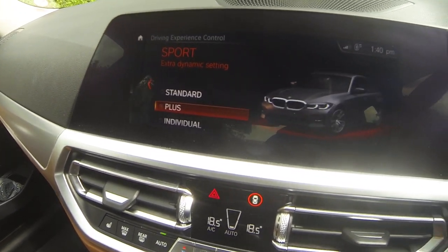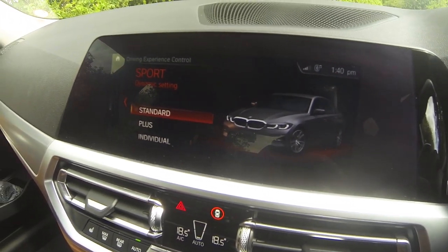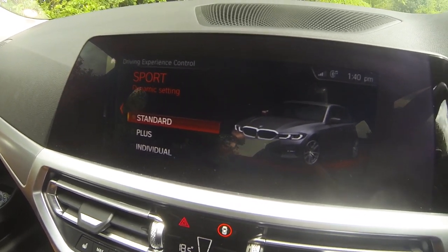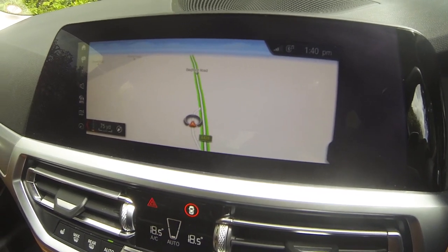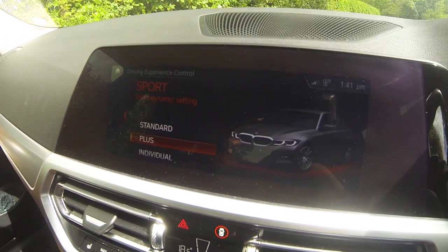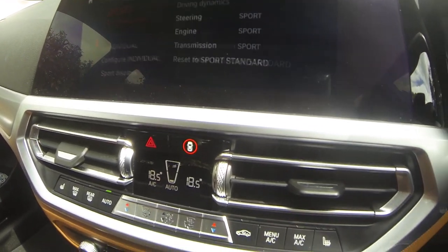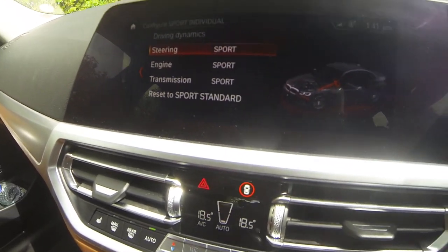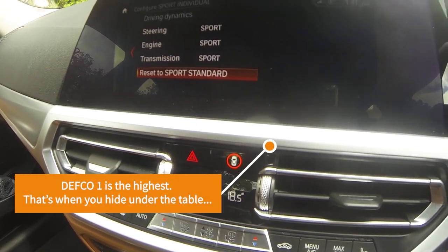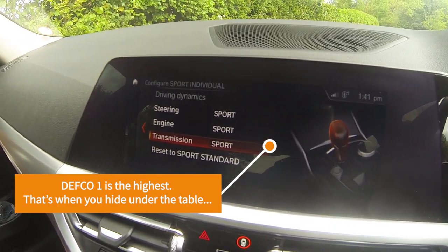Then of course the one everyone's more interested in is Sport. You've got standard Sport, which gives you a medium-hot version of the sport mapping. Then Sport Plus, which is the everything's-turned-up-to-11 mode — a bit crazy. And then Individual, which you can configure yourself with engine in sport, transmission in sport. It's Defcon 1 — everything turned up — and we'll try that one in a minute.